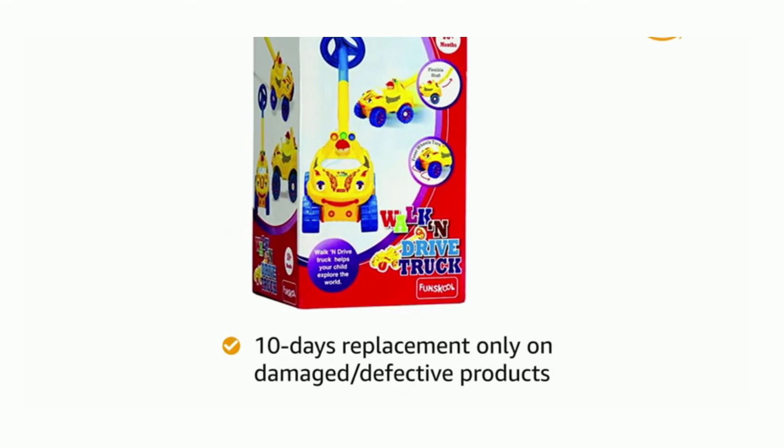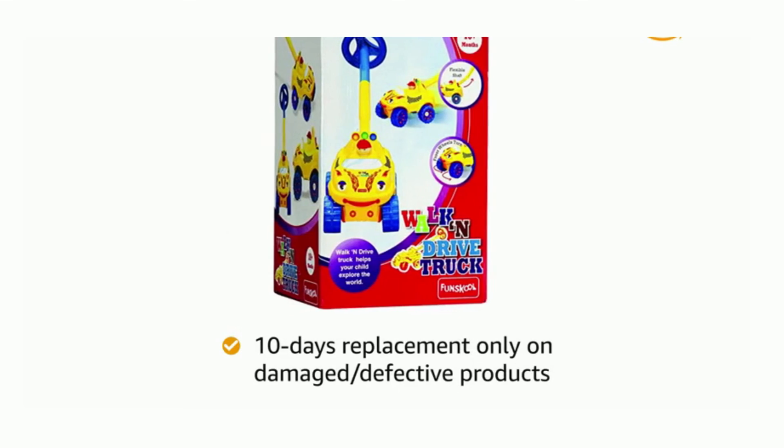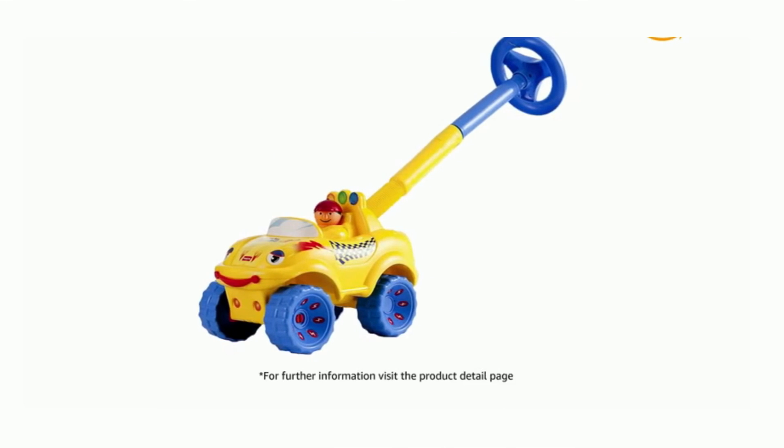10-day replacement policy, applicable only for damaged or defective products. For further information, visit the product detail page.